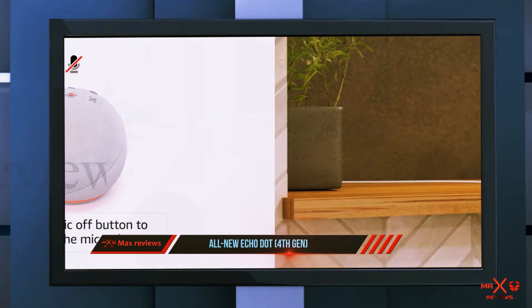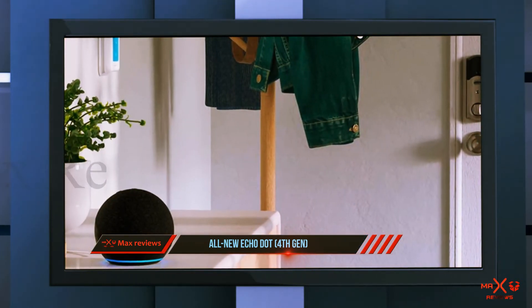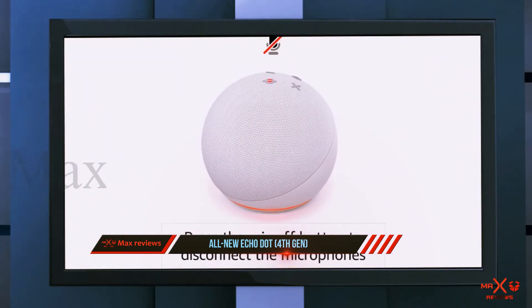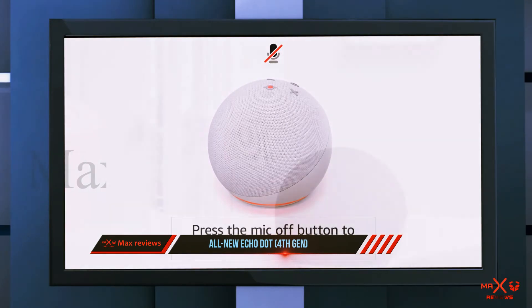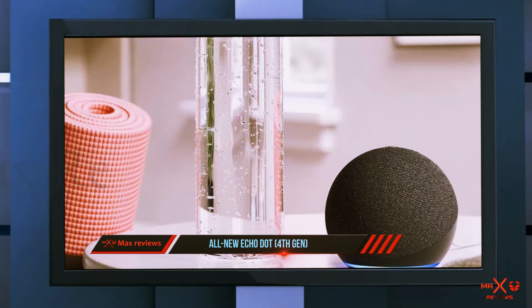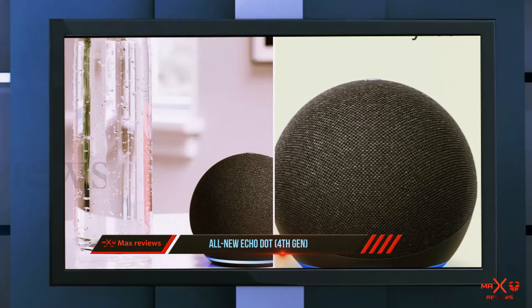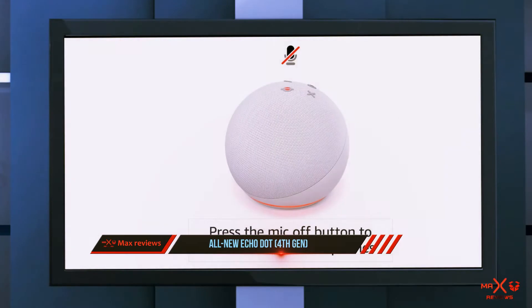It comes in an absolutely adorable new spherical form factor — a first for the Echo line. You do end up sacrificing the Zigbee smart home connectivity and the nearly peerless speakers of the fourth gen Echo Plus, but the Alexa functionality is present here too, allowing you to stream music, run searches, or teach it up to 50,000 different skills from Amazon's ever-expanding library. There's also Bluetooth connectivity and a new premium mesh grille look.